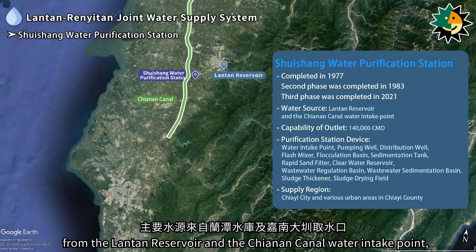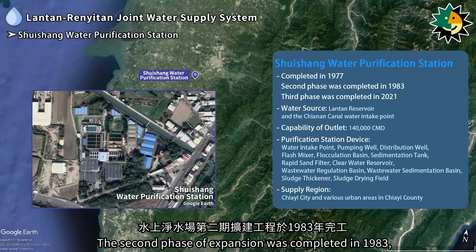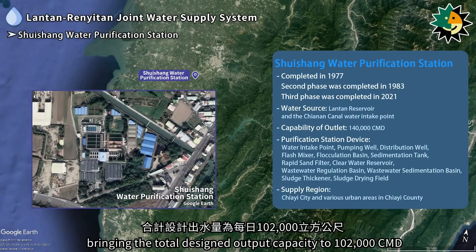The Shuisheng water purification station is located in Shuisheng township, Jiai county, with a main water source from the Lontan reservoir and the Chiannon Canal water intake point, covering an area of 5.2 hectares. The second phase of expansion was completed in 1983, bringing the total designed output capacity to 102,000 cubic meters per day.